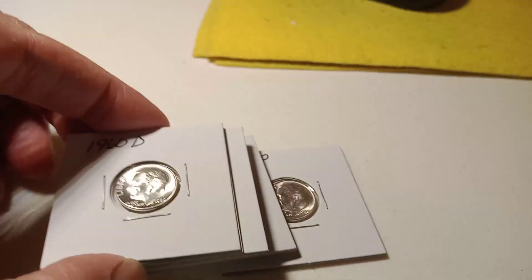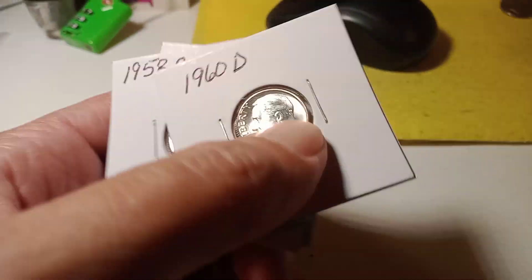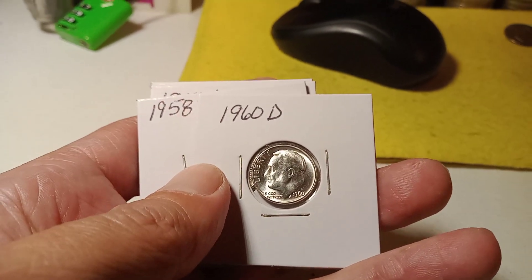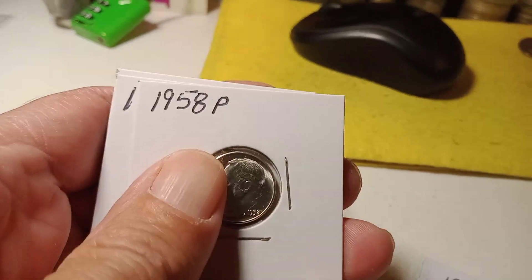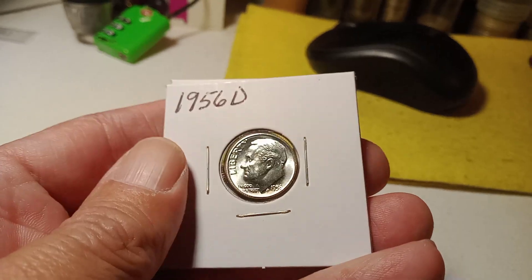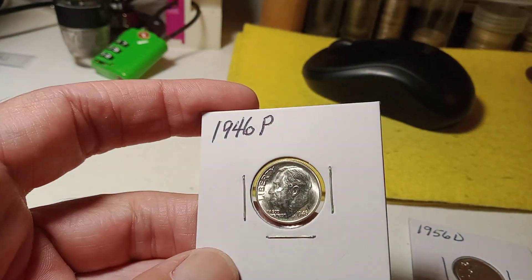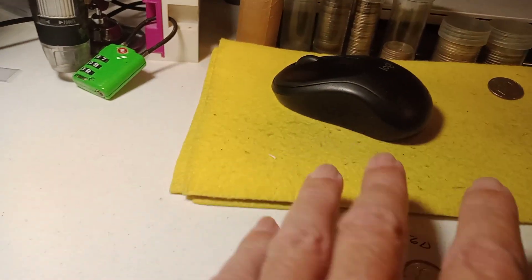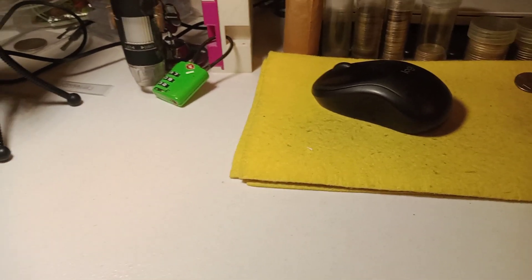After that, we've got four silver quarters all in BU. We got a 1960 D, 1958 P, 1956 D, and a 1946 P. All four of those are gonna be on one lot.